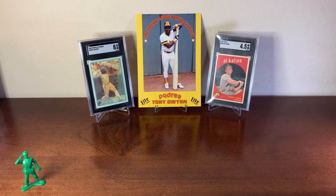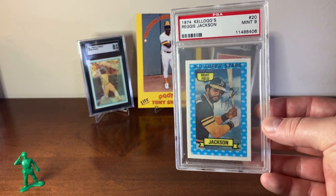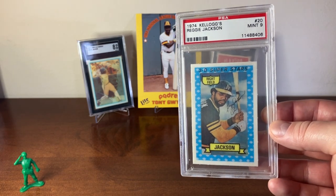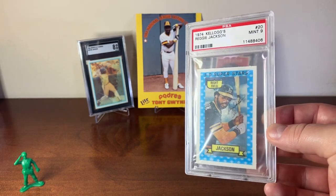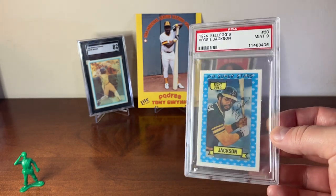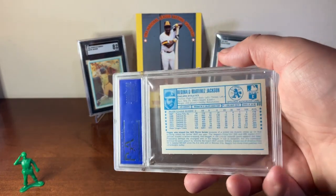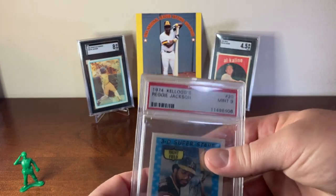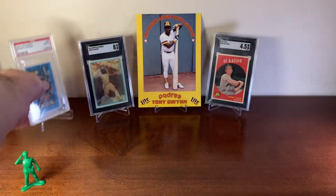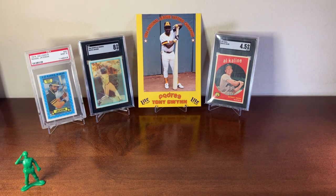The next card is a 1974 Kellogg's 3D card of Reggie Jackson in a PSA mint 9. It's a lovely card with a great image. I love the 3D effects on these cards. These cards are difficult to keep from cracking — they crack rather easily. So there's the 1974 Kellogg's Reggie Jackson.